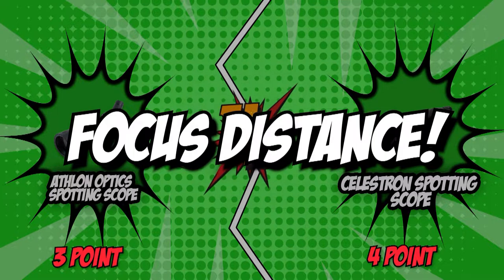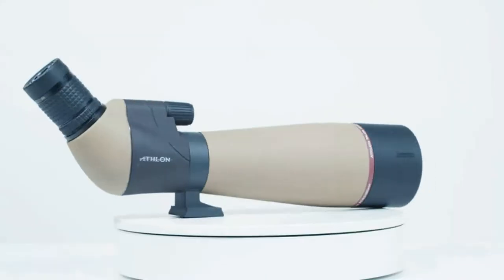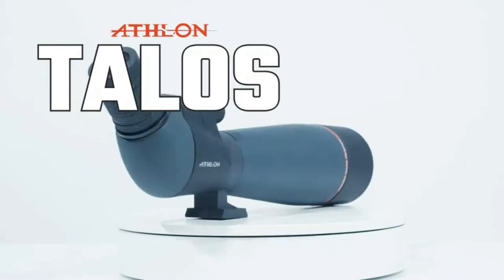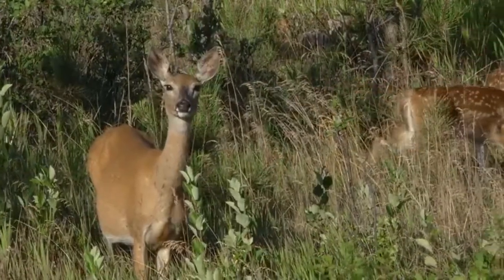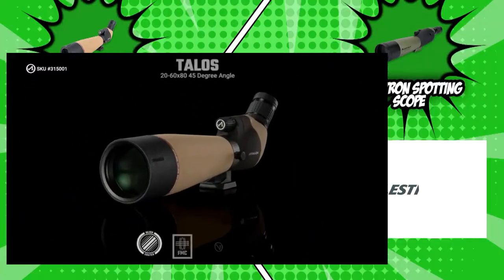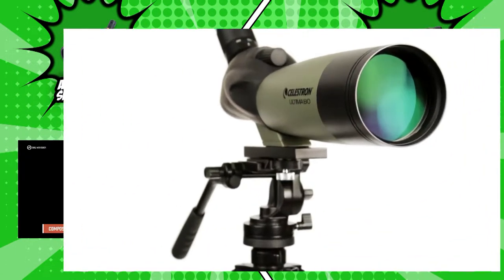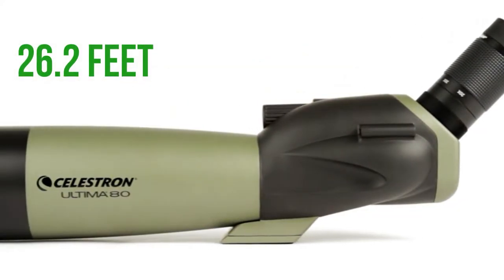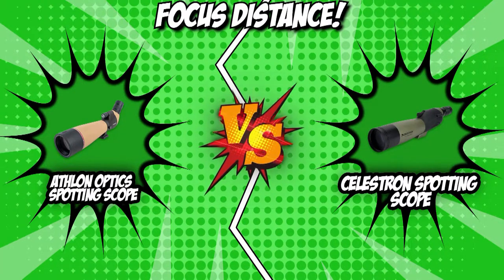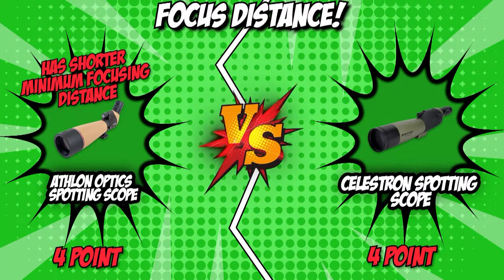The fifth category that these two brands will be going toe-to-toe with would be their minimum focus distance — the range from which you can view a subject clearly. Once you get too close and exceed the minimum, the subject will be out of focus permanently. With most spotting scopes, the closest focusing distance is less than 32 feet. Athlon has a minimum focus distance of 19.7 feet, which is short by any standard. Meanwhile, Celestron has a minimum focus distance of 26.2 feet. Athlon has the shorter minimum focusing distance, so we will be giving the point to Athlon in this round.